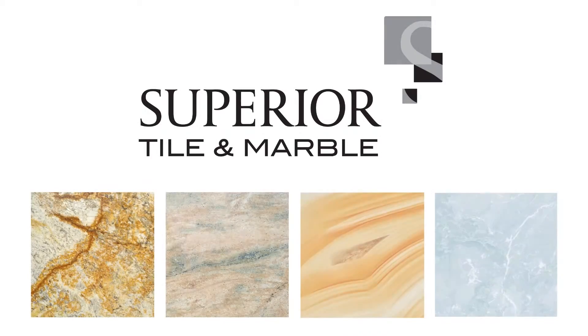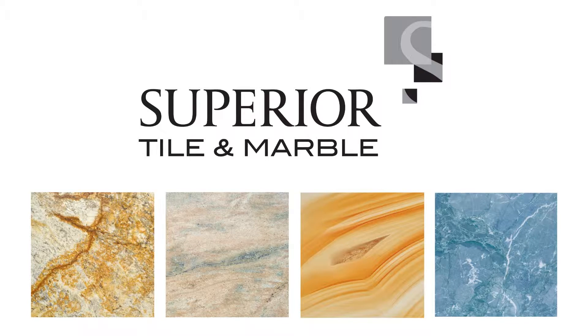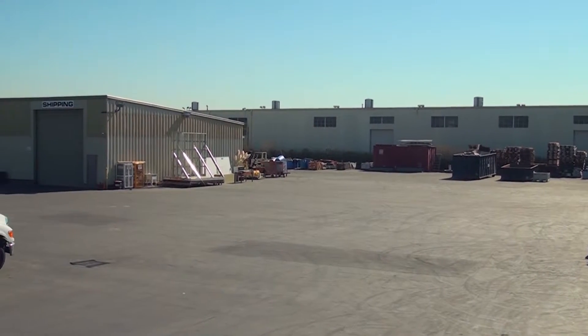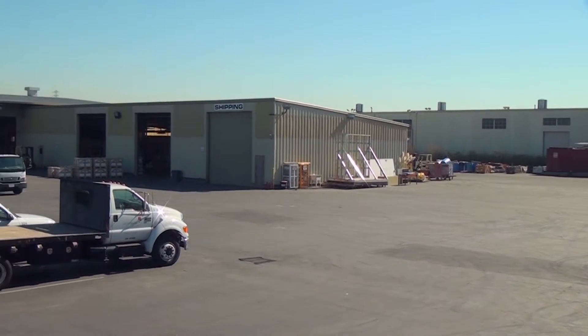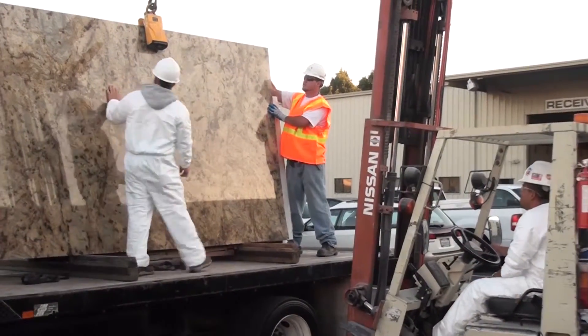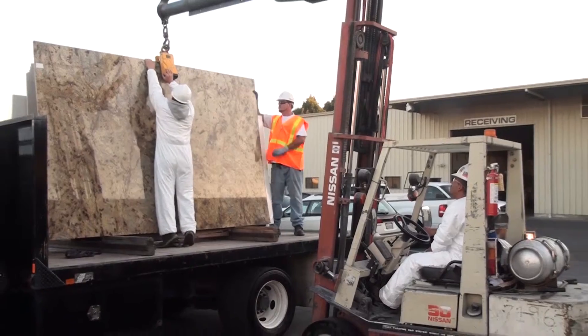Superior has been installing tile, stone, marble, granite, quartz, mosaic, and terrazzo since 1929. With a combined total of 60,000 square feet of fabrication facilities in San Leandro, California and Las Vegas, Nevada, Superior has consistently delivered the ultimate in artistic stonework.